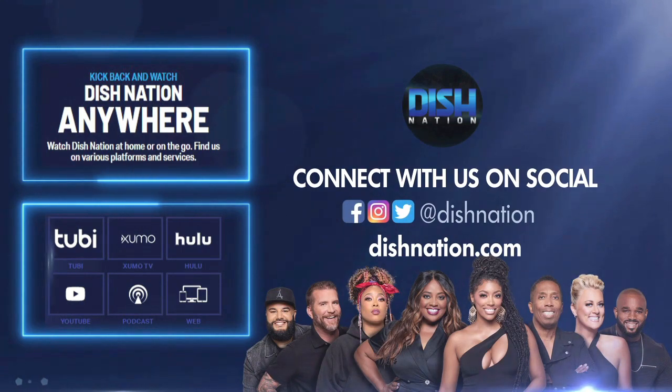Hey, don't forget to hit us up on social media. We're on all these platforms at Dish Nation.